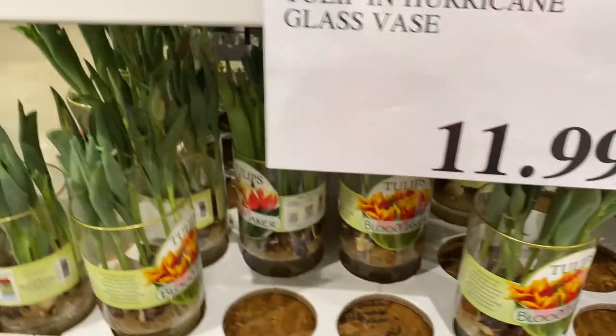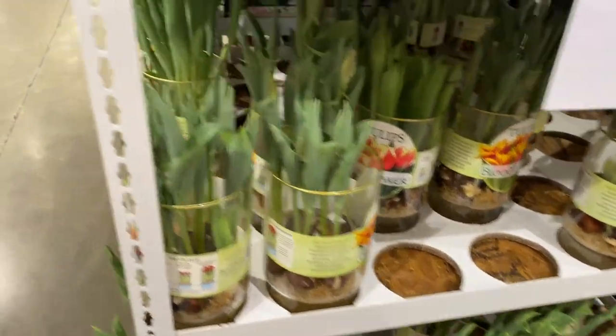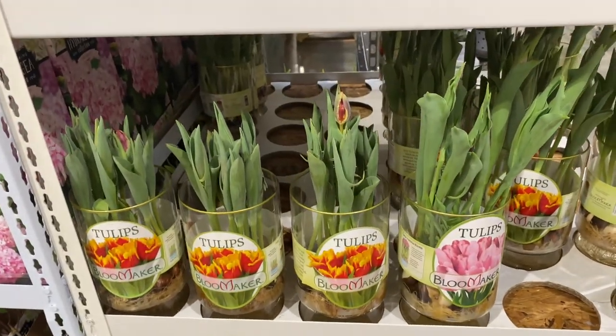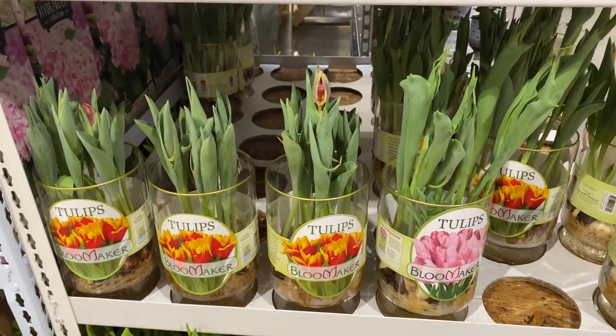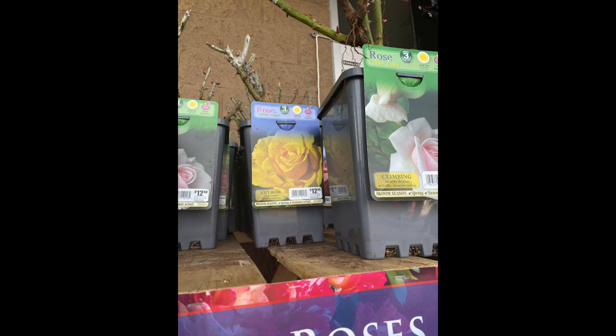And they have some tulips available. If you miss out, you can always wait until the end of the season when these bulbs have to be discounted and put on clearance.